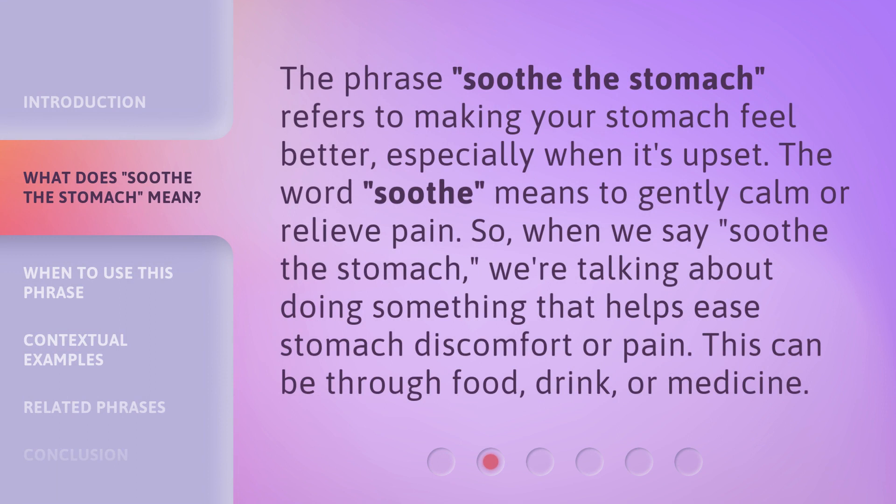The phrase 'Soothe the Stomach' refers to making your stomach feel better, especially when it's upset. The word 'soothe' means to gently calm or relieve pain. So when we say 'Soothe the Stomach,' we're talking about doing something that helps ease stomach discomfort or pain.